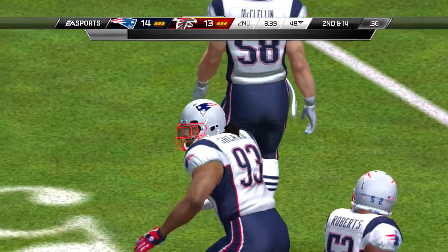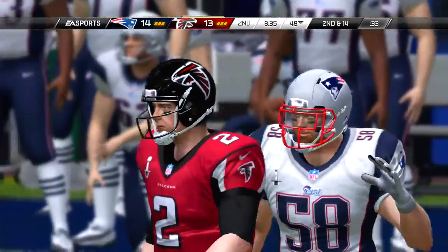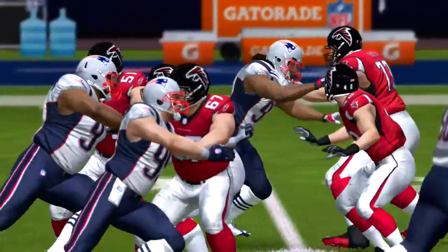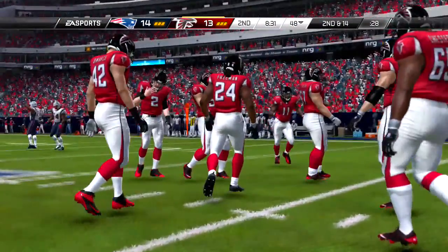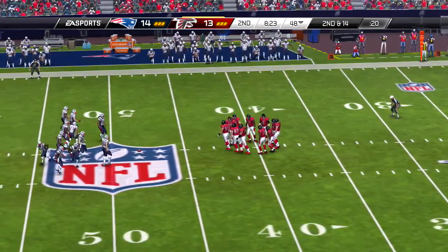So they're still at the original line of scrimmage here, second down and ten. Shotgun snap, and it is caught — the stop by Patrick Chung. As a defender, you're never crazy about a completion, but anything that doesn't result in a first down, you're going to be happy about. The key is to make sure it stays that way all game long — no missed tackles that turn into big plays.